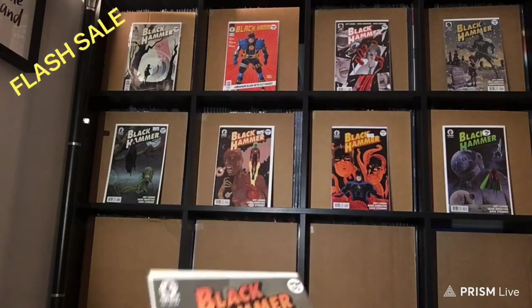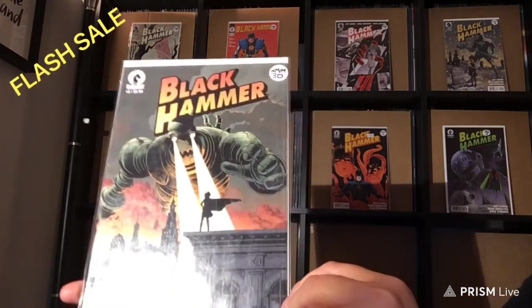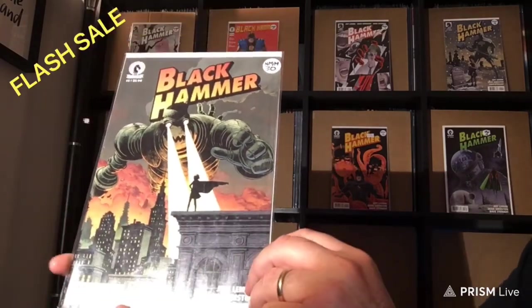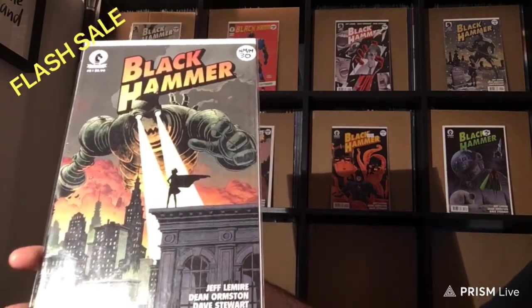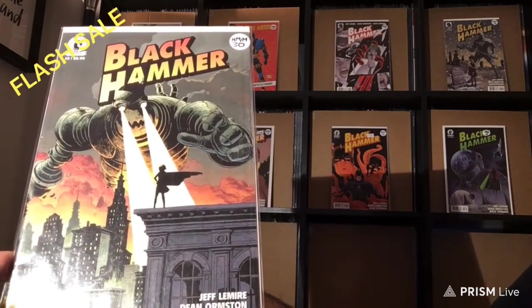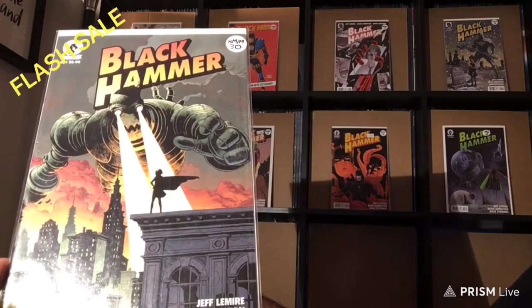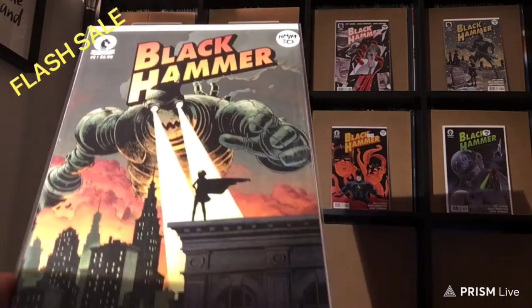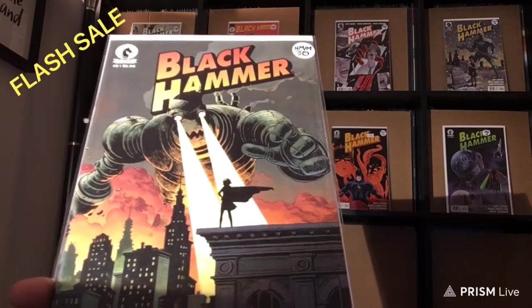We got number 2 here, and we're back to Near Mint Mint. In this issue, if I'm not wrong, there's the first cameo appearance of Sherlock Frankenstein. So that's $30.